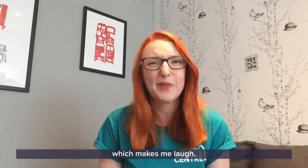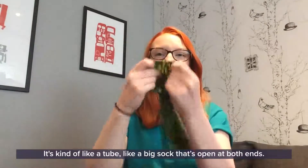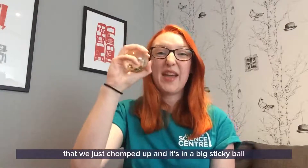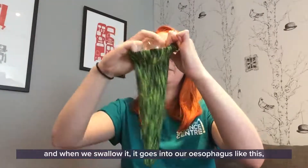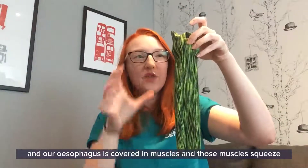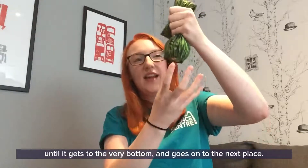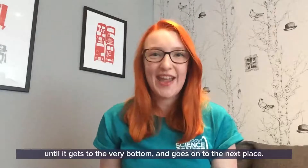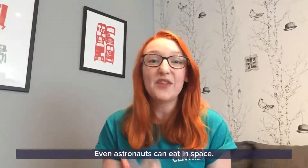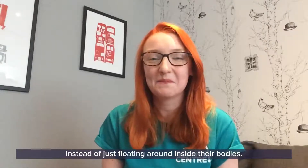To show you how it works, I have a piece of fabric - it's kind of like a tube, like a big sock that's open at both ends. I want you to imagine that this ball is the food that we've just chopped up, all in a big sticky ball. When we swallow it, it goes into our esophagus like this, and our esophagus is covered in muscles. Those muscles squeeze and move that food all the way down to the bottom. This is actually really useful - it means we can eat in a huge variety of places. Even astronauts can eat in space because those muscles help the food move down the esophagus instead of just floating around.